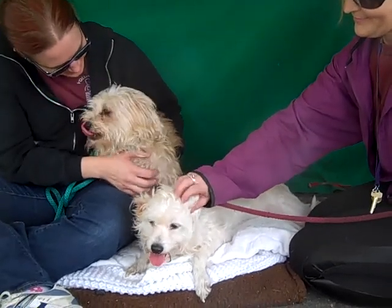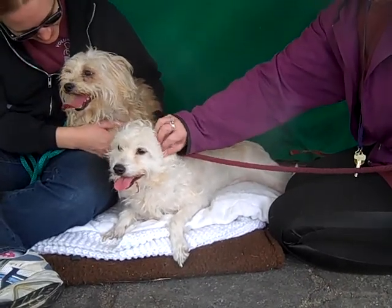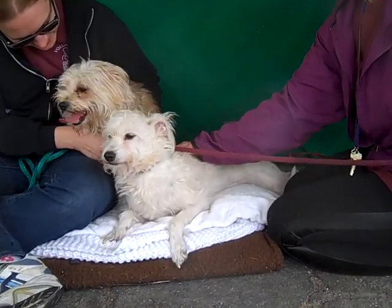They love belly rubs, as you can see. Lorelai over here is busy giving kisses, and they're just going to have a really great, fun energy about them.